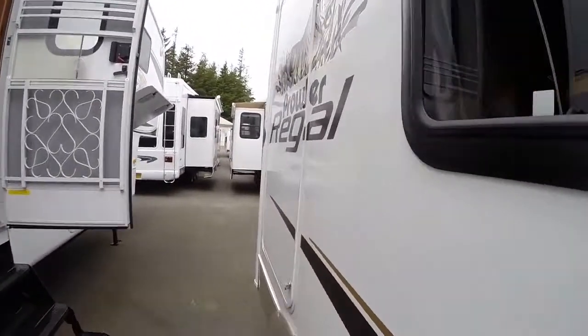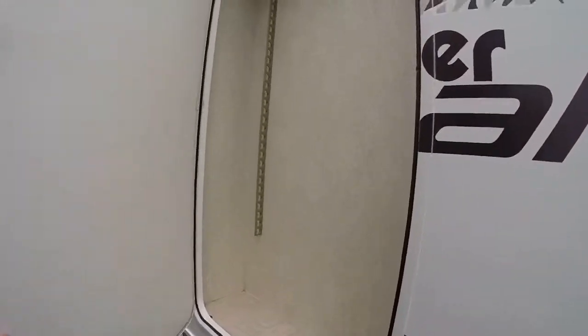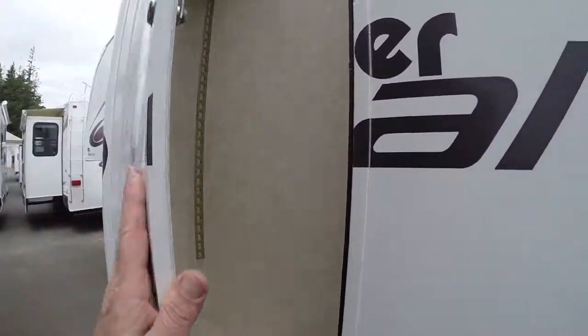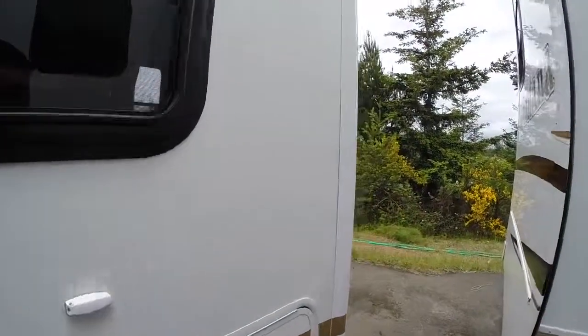Now there is an interesting feature on this slide out — this sport locker right here. You open it up and look at all this room. There's even a light back here. So if you have fishing poles, maybe even a bicycle — you can turn the handlebars — you can bring all that stuff with you and keep it locked up safe and secure.